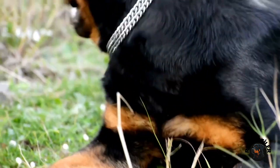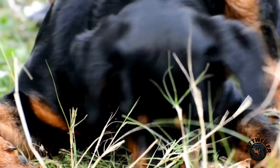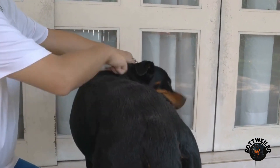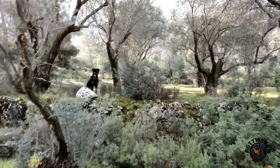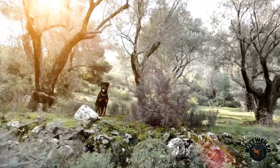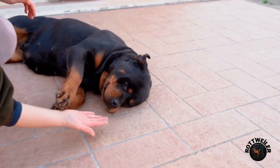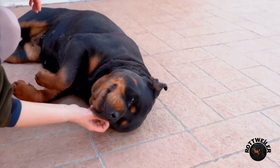Once they are engaged, hide the treat or toy somewhere in the house or yard. Then give them the command 'Find It' and encourage them to track down the hidden item using their sense of smell. You can gradually increase the difficulty by hiding the treat or toy in more challenging locations. This game not only engages your rottweiler's mind but also provides an opportunity for them to use their natural instincts and abilities.